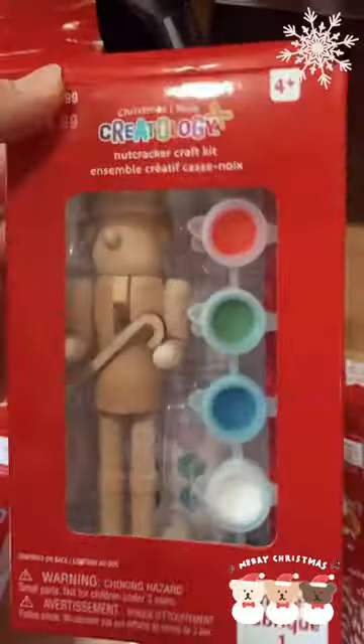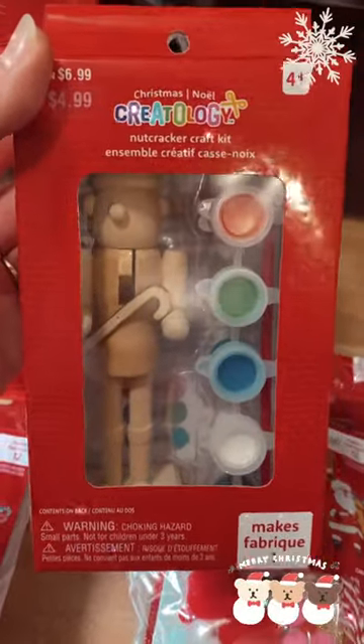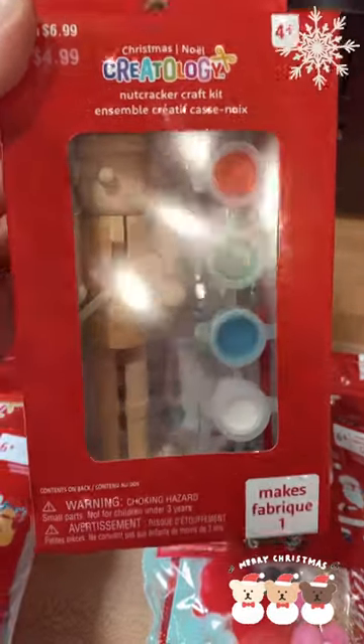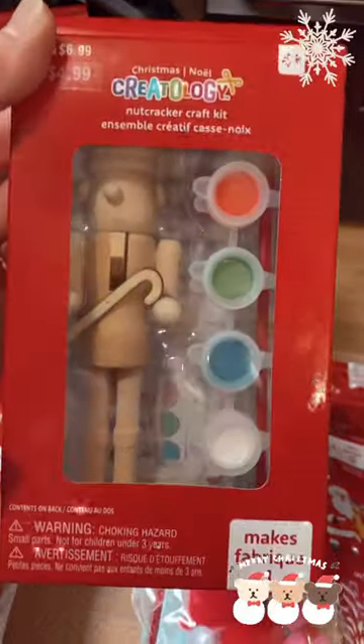And then I saw these. These are also Creatology — a nutcracker craft kit where you can paint a little wooden nutcracker. I got two of these; there's one in each pack.